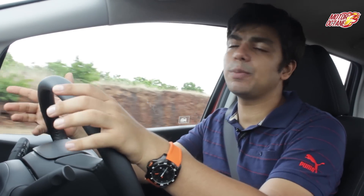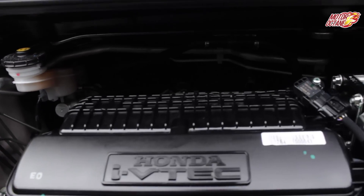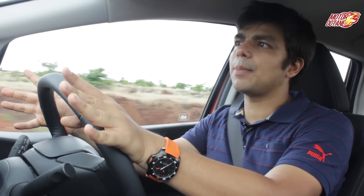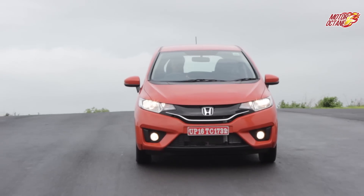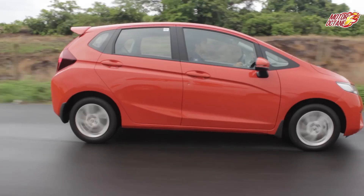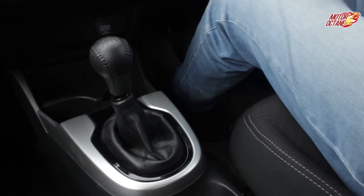Honda Jazz has two engine options. The first is a 1.2L petrol, which will be in more demand. This engine produces 88 bhp and a peak torque of 110 Nm. City performance is excellent — you don't need frequent gear shifts as the torque is sufficient. Jazz petrol is available with two transmissions: a 5-speed manual and a CVT.